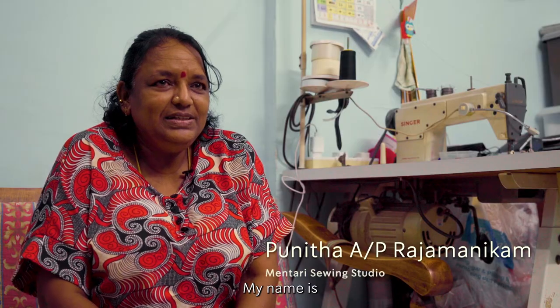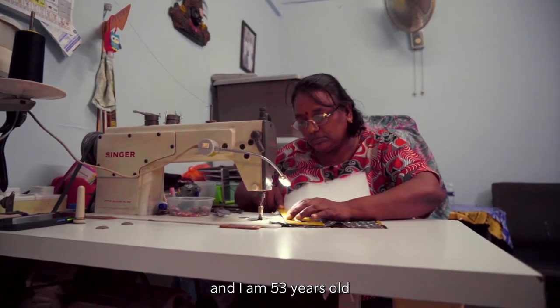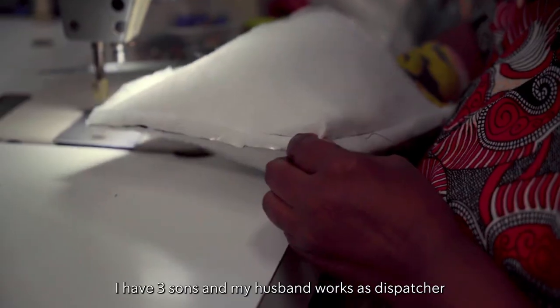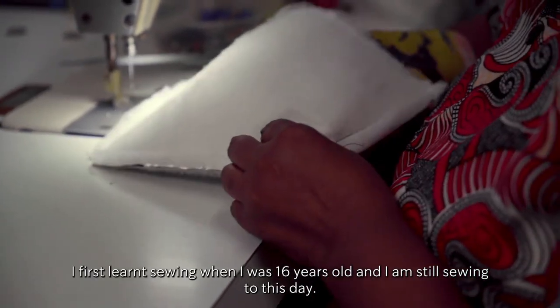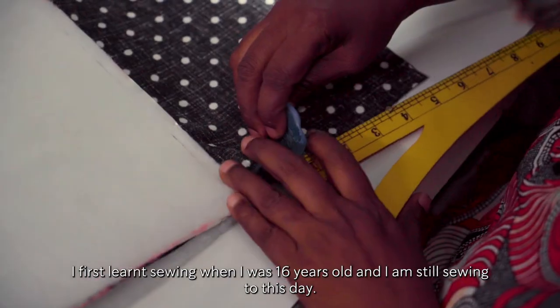My name is Ulita Raja Manicam. I'm from KL, I'm 53 years old. I have three young children. My husband is a dispatcher. I've been studying, and until now, I'm done.